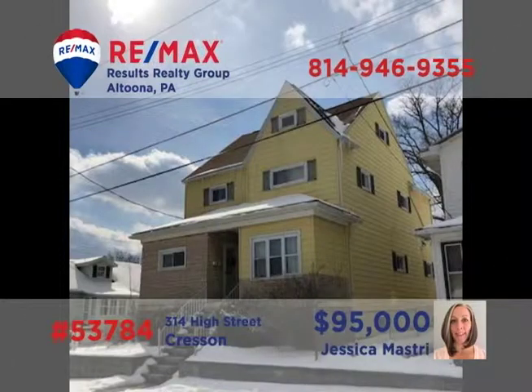Looking to build up that rental property portfolio? Jess Mastery offers a duplex in Crescent that's currently occupied and producing income. Tenants are responsible for all utilities, and the bottom unit features new carpet and fresh paint. There's one new furnace and one new hot water heater, a full basement for storage, and the attic could be finished for additional living space. Contact Jess right away for all the details.